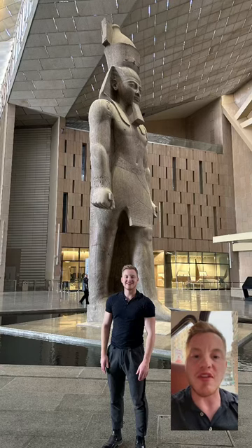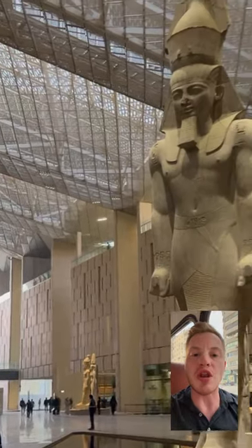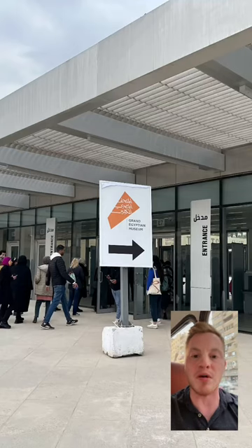The Great Hall of the Grand Egyptian Museum is now finally fully open to the public, which means that you can go online and buy tickets to see the colossal statue of Ramses the Great, a few other colossal artifacts, and to get inside the GEM compound itself.